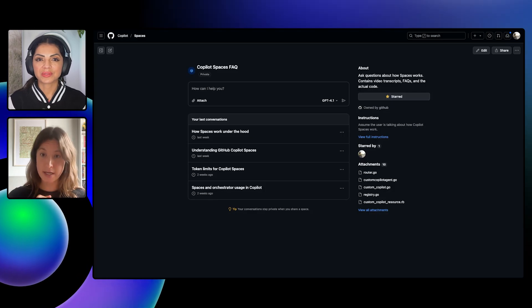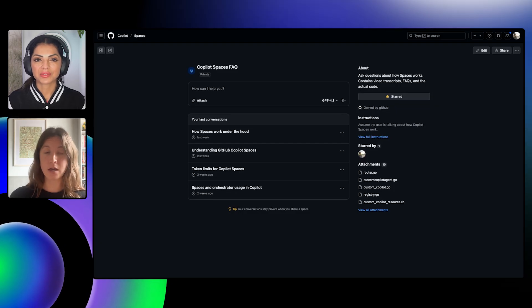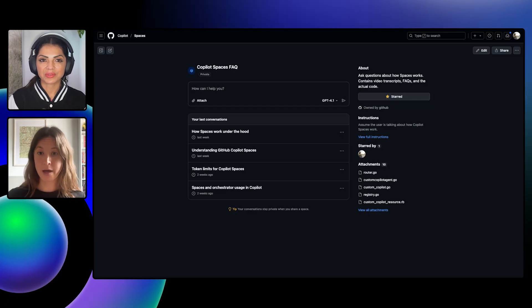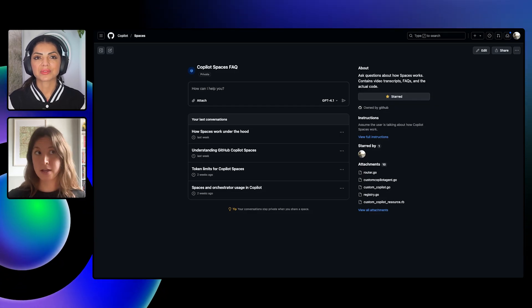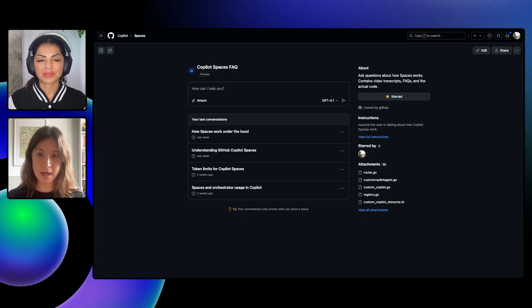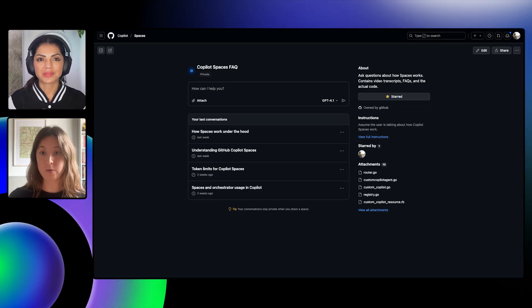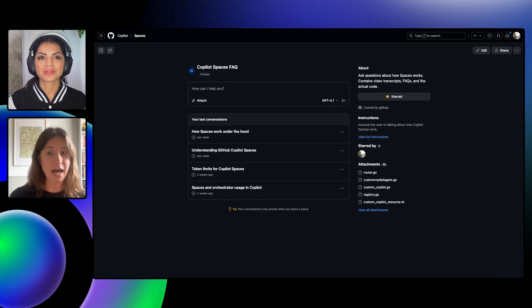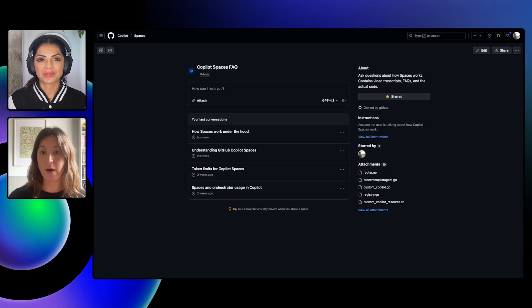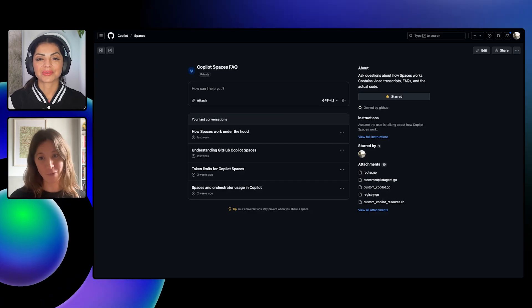This particular space is shared with all GitHub employees, so all GitHubers can go in and ask questions like: what are some of the strengths of Copilot Spaces, what's next on the roadmap, how does the system work under the hood? They get answers grounded in both the video call transcripts where we talked about architectural decisions, and also the actual latest state of the code. All the files are always kept up to date with the latest state of your repo, so as we're adding things every single day to Copilot Spaces, people asking questions always get the latest information about what Spaces are and how they work.